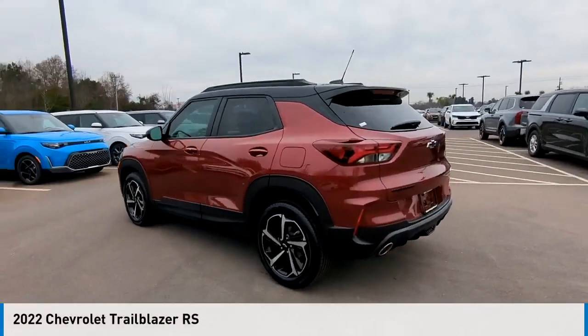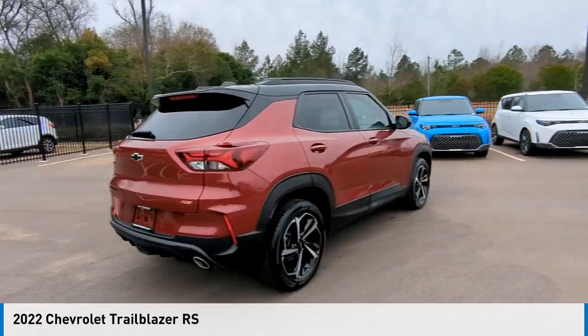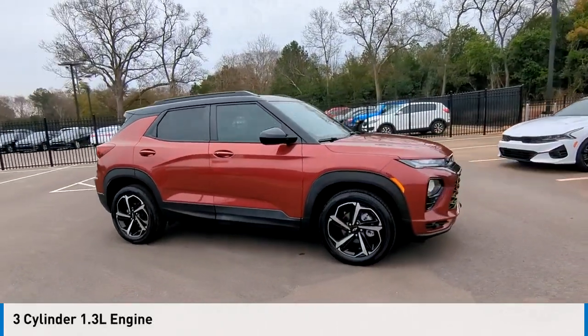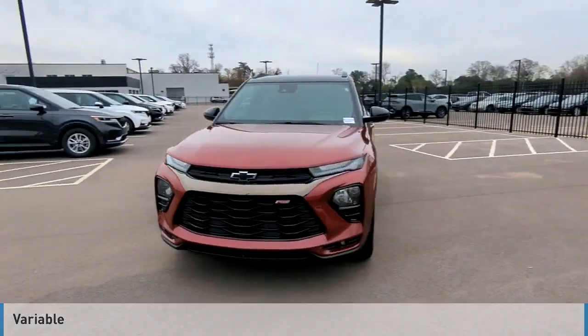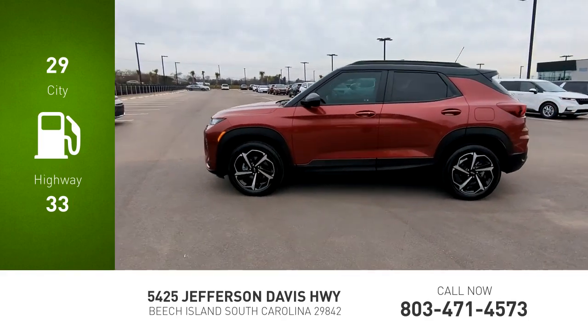We are pleased to show you the 2022. This vehicle is powered by a front-wheel drive three-cylinder 1.3-liter engine and comes with a continuously variable transmission. Great fuel efficiency saves you money by requiring fewer trips to the gas station.